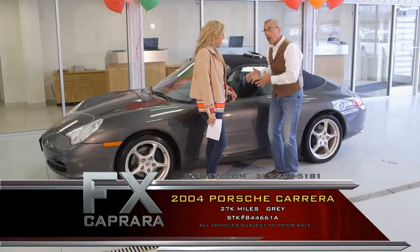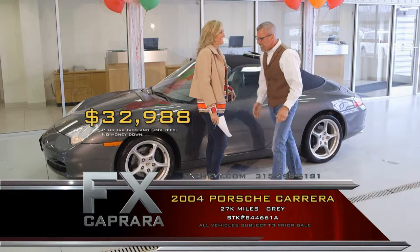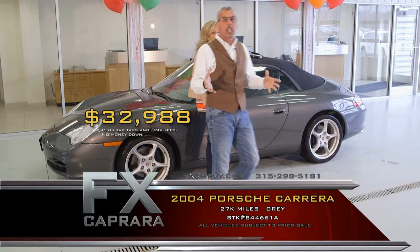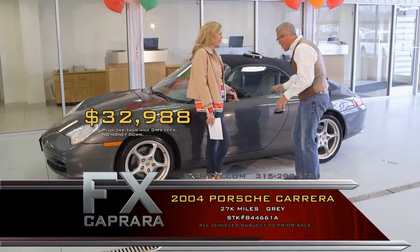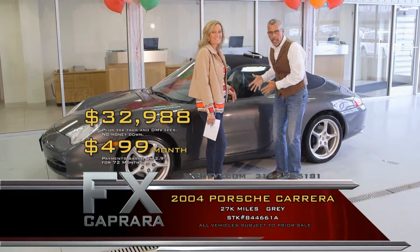Walk out with a payment — no money down, $499 a month. You're driving. You don't have to be a doctor, lawyer, or even a car dealer to own this. Whenever you're looking for a specialty car, come see us today at FX Caprera. Let's recap: 2004 Porsche Carrera for $32,988, or a low payment of $499 a month.